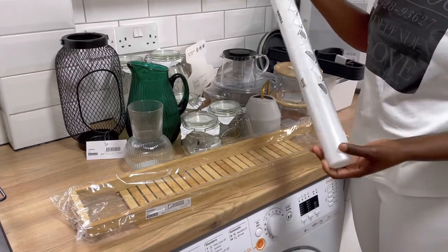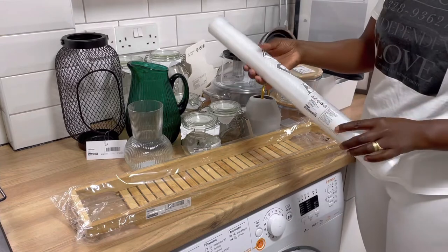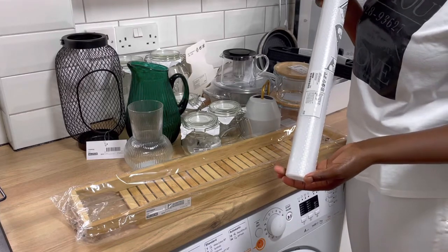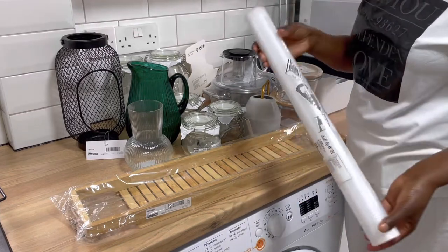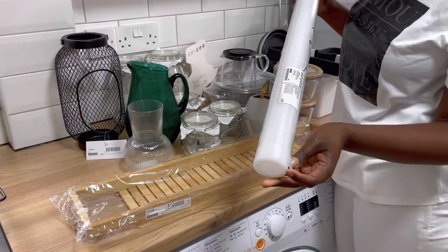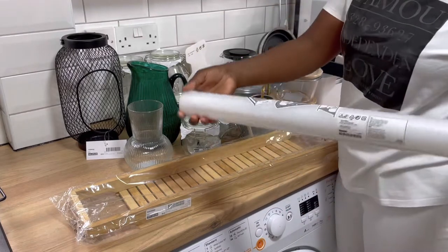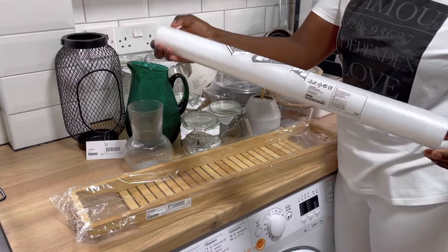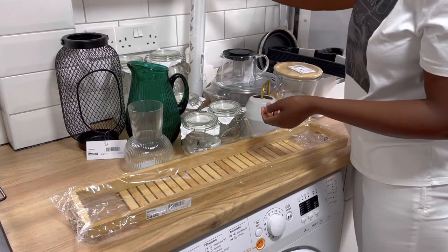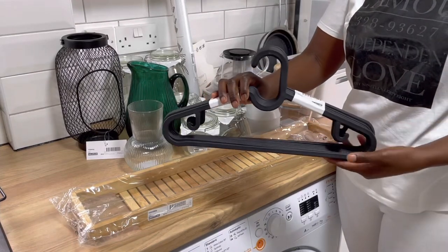I had bought a drawer liner a couple of weeks ago when I was doing a redecoration and repainting of my drawers. There are some bits of the drawers that still don't have a liner, so I bought this as an addition to line the rest. This one is a steal — it was four pounds fifty. You can get great ideas for how to decorate and organize your rooms.